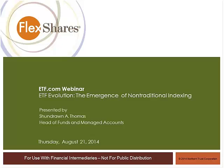Joining me today is Chandran Thomas. Chandran serves as the head of the FlexShares brand of ETFs at Northern Trust, and he's the head of all funds and managed accounts operations at FlexShares' parent, Northern Trust Asset Management. Before we get started, you can ask questions at any time during the webinar in the window at the lower right of your screens. There will be a Q&A afterwards, and the deck of slides will be available to all of you by early next week.